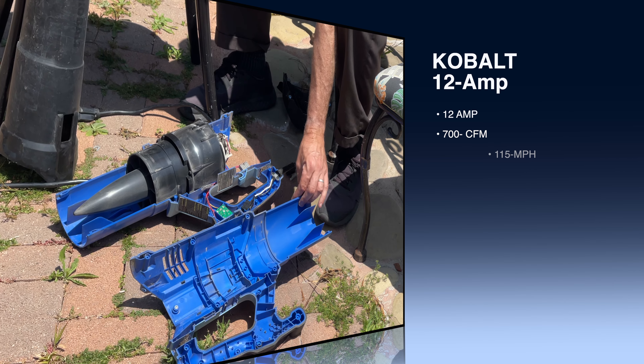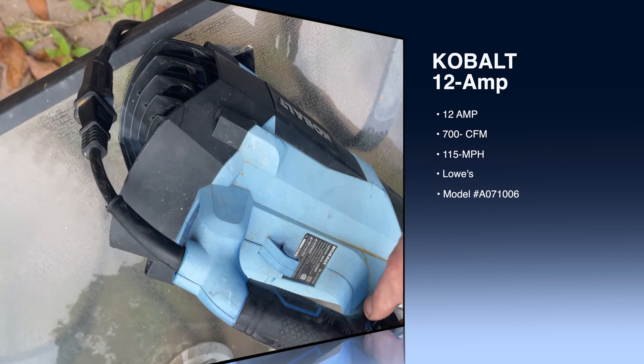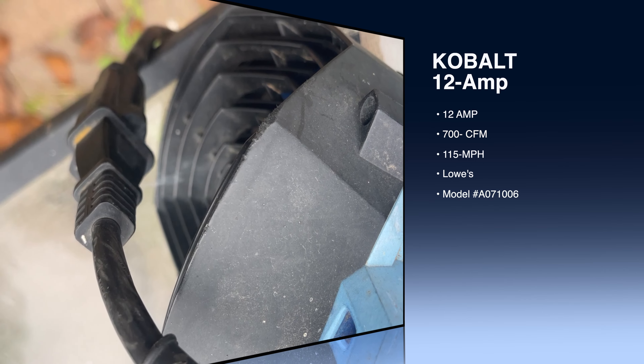This is what these things all look like inside. In this case it's the Cobalt — we also have the Bauer. I see some smoke, but I don't see any crossed wires.